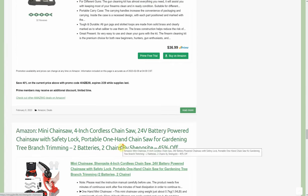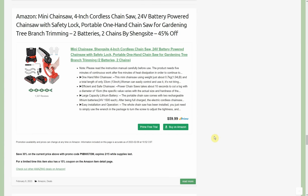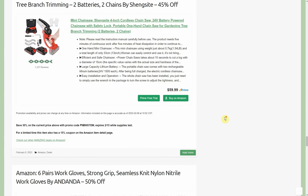Mini chainsaw — 4-inch, 24-volt battery-powered chainsaw with safety lock, portable one-hand chainsaw by Shangsight. You get two chains and two batteries. It's 45% off — a 30% promo code and a 15% coupon — so you're almost cutting it in half at about $30. These come in pretty handy for tree pruning and light-duty trimming. I will say these mini chainsaws don't have any oiling mechanism for the bar and chain, and all legitimate chainsaws use bar and chain oil, so I just manually put a little oil on there.